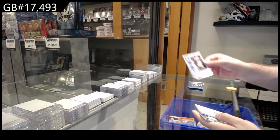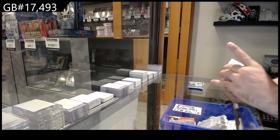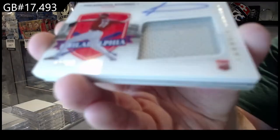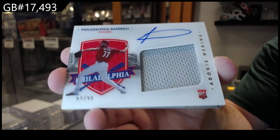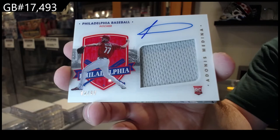Correa Chronicles for Houston. That is nice — 99 mem auto of Medina for Philly. Beautiful rookie jersey auto, Medina.